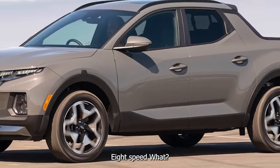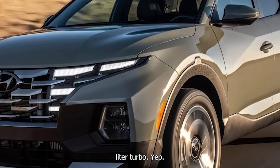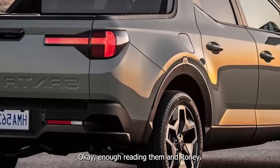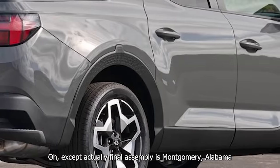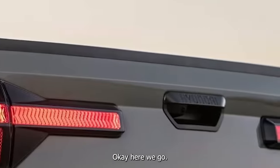It's an 8-speed dual-clutch and a 2.5-liter turbo. Final assembly is in Montgomery, Alabama — quite truckish. Smooth shifts from that 8-speed dual-clutch.